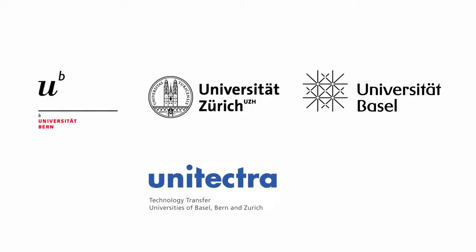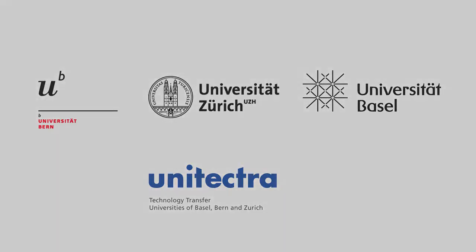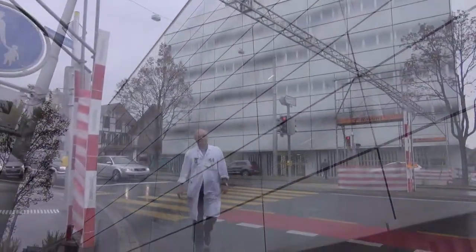UNITECTRA presents innovative research results from universities and their practical applications. One of the results comes out of the University of Bern.